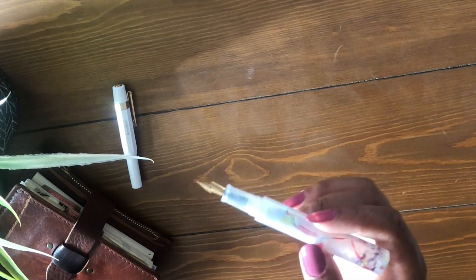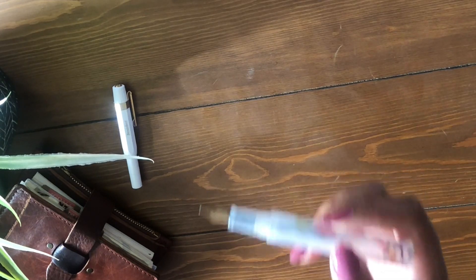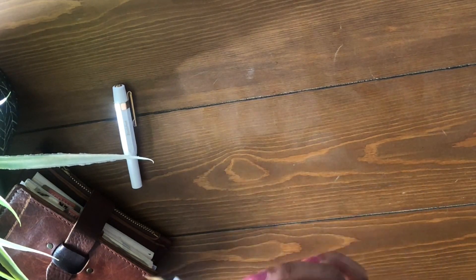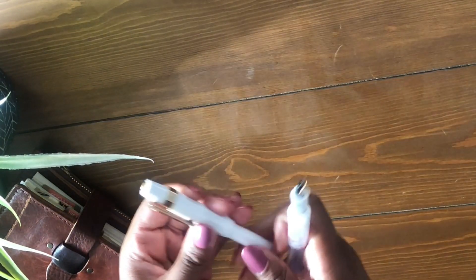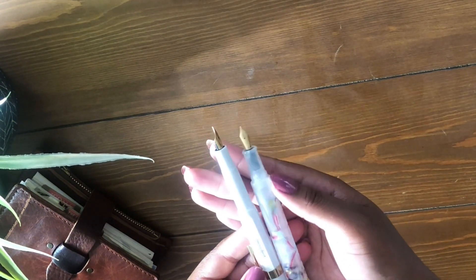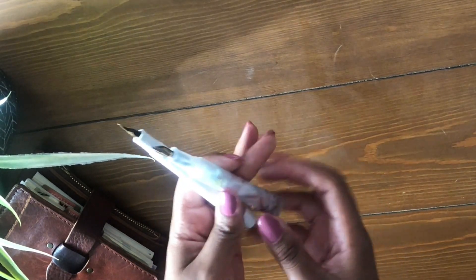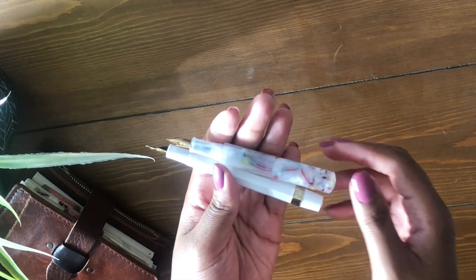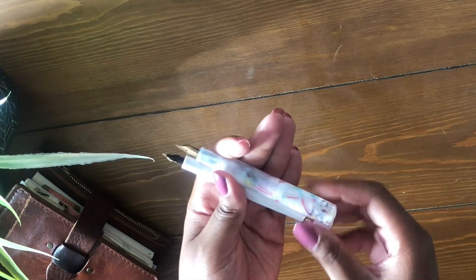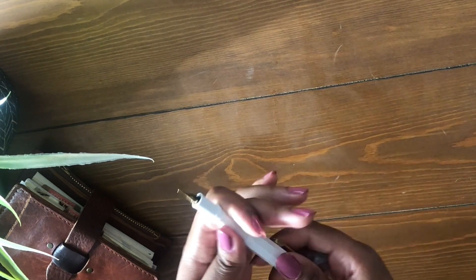Let's take a look at the two minis side by side together. As you can see, one is the taller cousin and one is a little bit shorter, but they're still very much mini pens and I love them. I love these two so much.